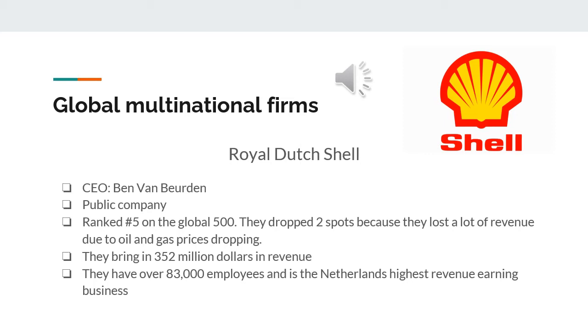The Netherlands has two of the top 30 global Fortune 500 companies within their country, including one in the top 10 called Royal Dutch Shell. Their CEO is Ben Van Beurden. It is a public company ranked fifth on the global Fortune 500. They dropped two spots because they lost revenue due to oil and gas prices dropping. They bring in $352 billion in revenue and have over 83,000 employees, making them the Netherlands' highest revenue-earning business.